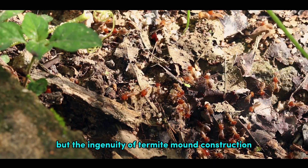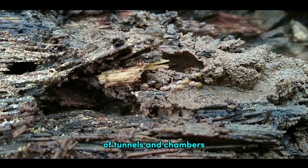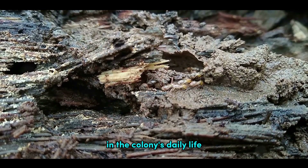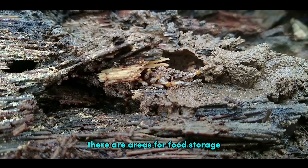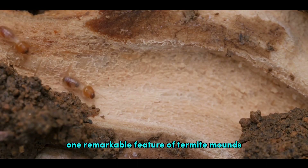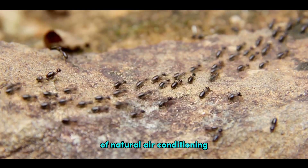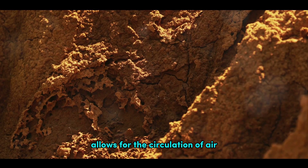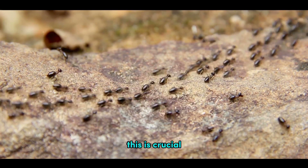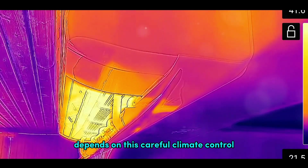But the ingenuity of termite mound construction doesn't stop there. Inside these mounds, termites have created an intricate labyrinth of tunnels and chambers. These aren't just random pathways — each serves a specific purpose in the colony's daily life. There are areas for food storage, nurseries for the young, and even royal chambers where the queen resides. One remarkable feature of termite mounds is their ventilation system. Termites have mastered the art of natural air conditioning. The design of the mound allows for the circulation of air, maintaining a constant and comfortable temperature inside, regardless of the external conditions. This is crucial as termites are highly sensitive to temperature changes, and the success of the colony depends on this careful climate control.